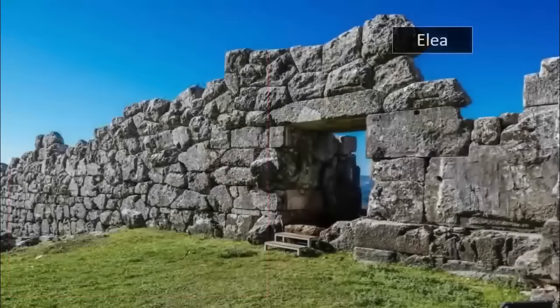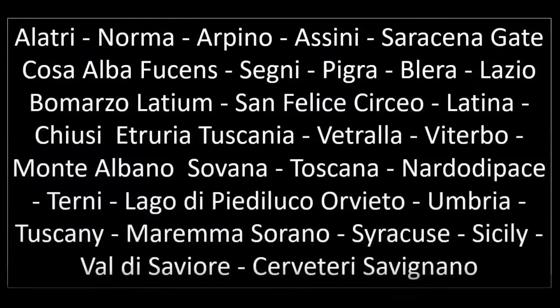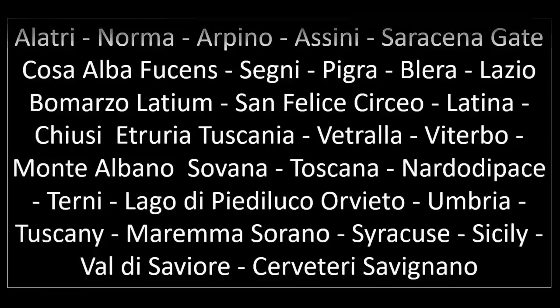The ancient fortifications and polygonal walls researched and initially noted by Giuseppe include Alatri, Norma, Arpino, Assini, Saracena Gate, Cosa, Alba Fusens, Segne, Pigra, Blera, Lazio, Bomarzo, Latium, San Feliz Circio, Latina, Ciusi, Etruria, Toscania, Vitralla, Viterbo, Monte Albano, Sovana, Toscana, Nardo di Pace, Tirna, Lago di Pitiluca, Orvieto, Umbria, Tuscany, Marema, Sorano, Syracuse, Sicily, Val di Saviore, Serviteri, Savignano, and so on.